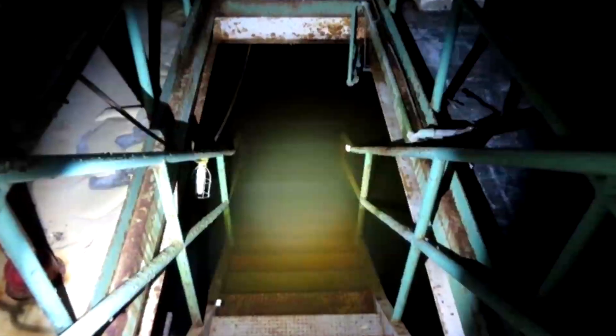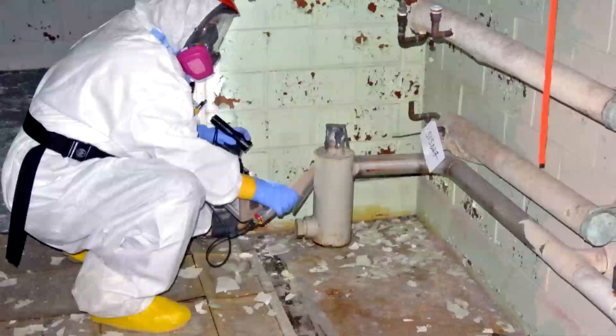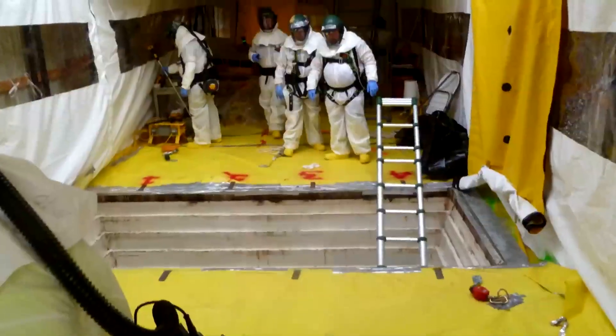These facilities do not serve current-day missions, and many have been vacant for decades. They have fallen into disrepair and pose a wide range of structural, chemical, and nuclear hazards.